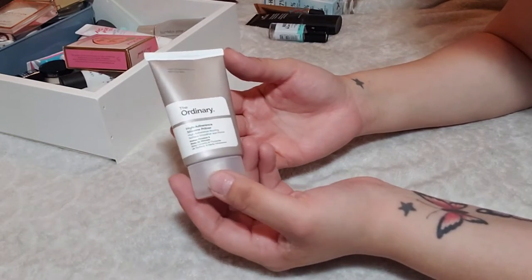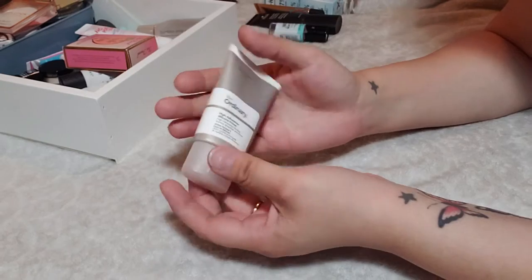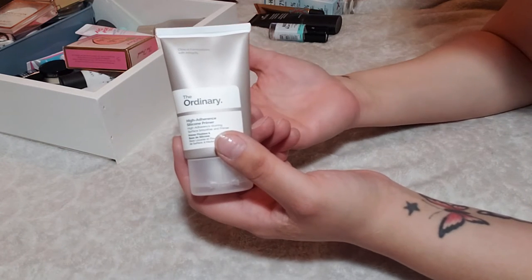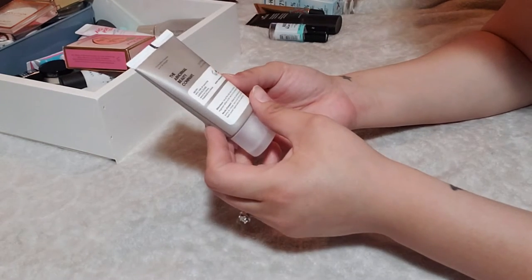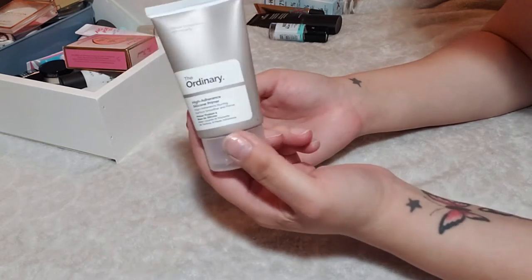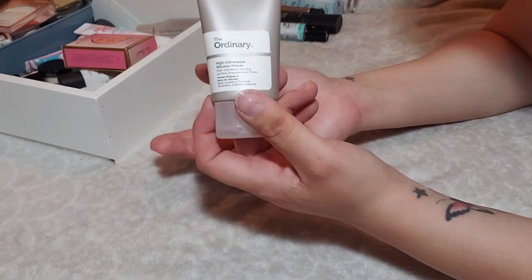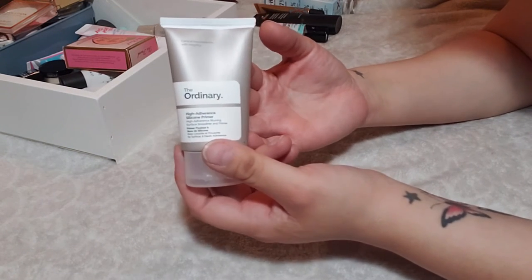Next up is a silicone primer from The Ordinary. I'm about halfway through this tube, but I've had it for a really long time and keep telling myself I'm going to use it. There's nothing about this primer that excites me, so it's probably best if I just throw it away — it has a shelf life of 12 months and I've had it much longer than that. It's a really inexpensive primer and nice if you want to try a silicone primer, but I have so many to choose from. Getting rid of this one.